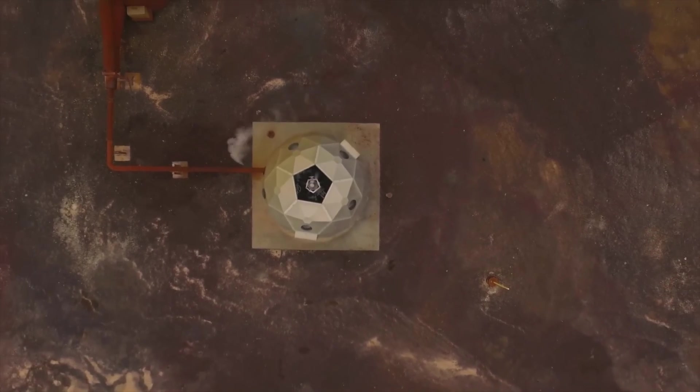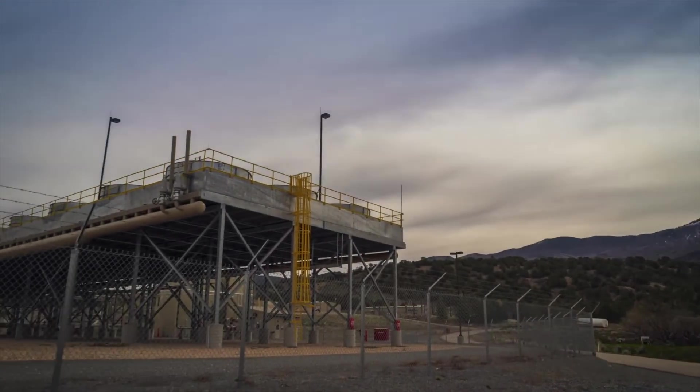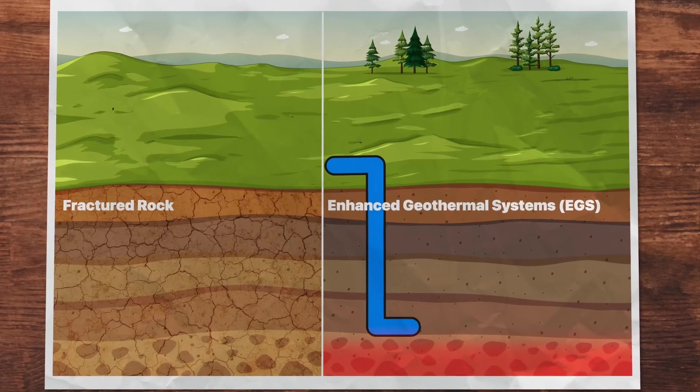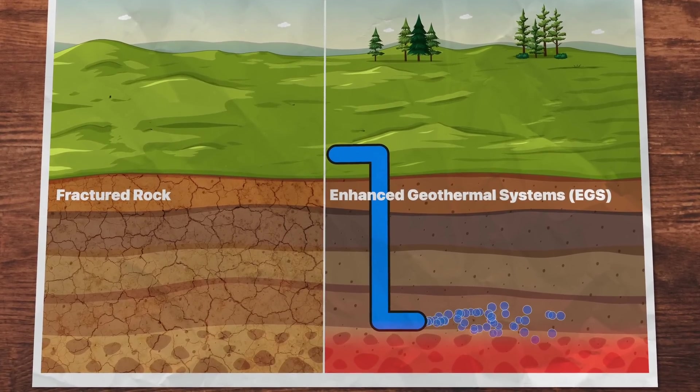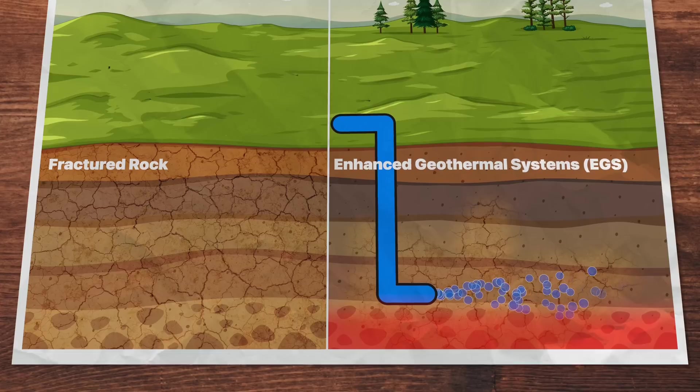So with current technology we can't build geothermal plants anywhere, they're very expensive, unattractive to investors, and scare local residents. But that's not the end for geothermal — there are two or three promising new technologies that could change the game. They both aim to solve geothermal's biggest problem: the need for fractured permeable rock. The first is Enhanced Geothermal Systems, or EGS — a geothermal power plant that artificially creates porosity within the earth to allow water to flow from an injection well to the production well.